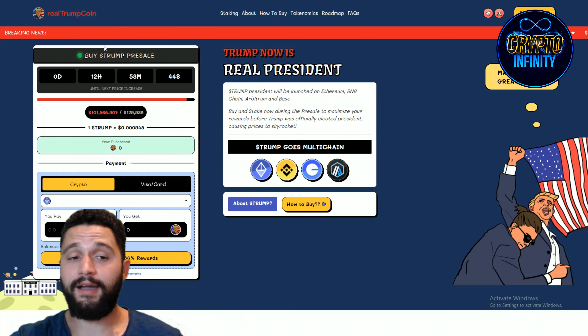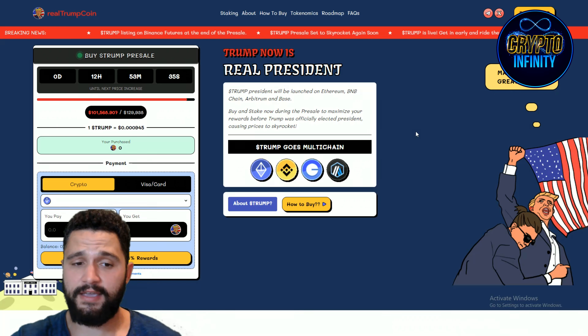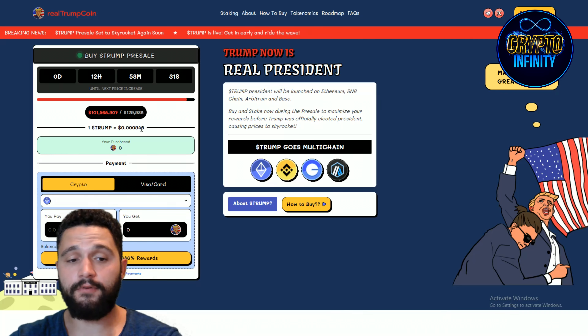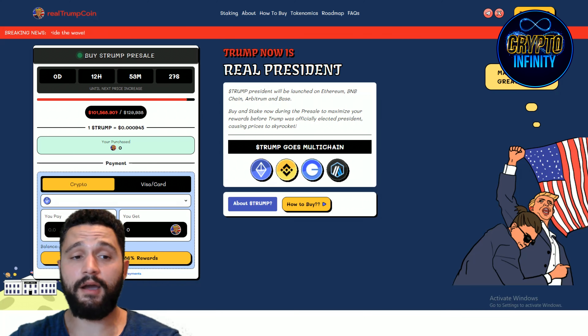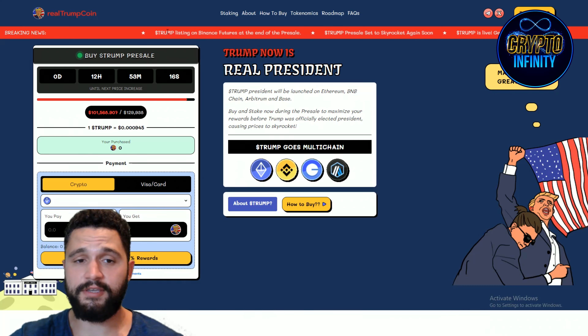We can see over here: Buy Trump Pre-Sale. There are 12 hours, 53 minutes, and 40 seconds until the next price increase — you need to act fast. One token is selling for $0.30945, and in 12 hours there will be a price increase. They have collected $101,000 from 129 buyers — tokens are flying. It is extremely popular, so definitely check that out and grab the tokens.